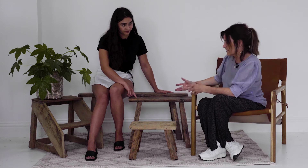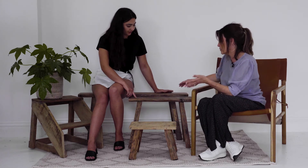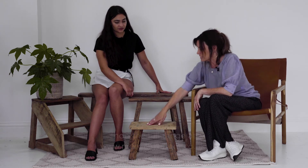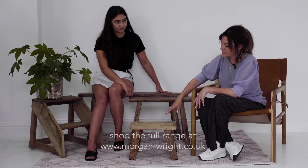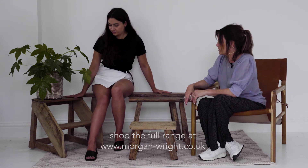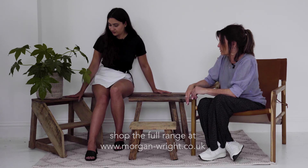They're really useful for sitting on, for bedside tables, the end of a bed, coffee tables. This little stool is great for kids in the bathroom for reaching up to the sink, and the step stools are good for reaching up into high cupboards.